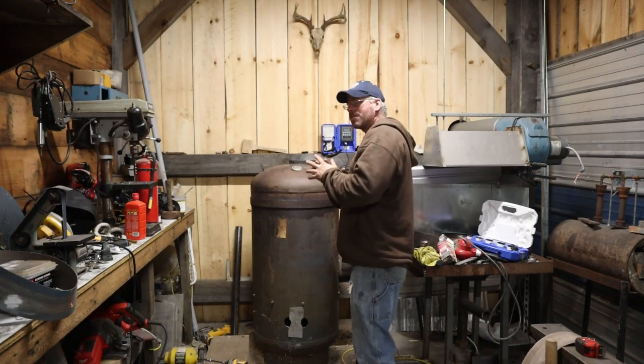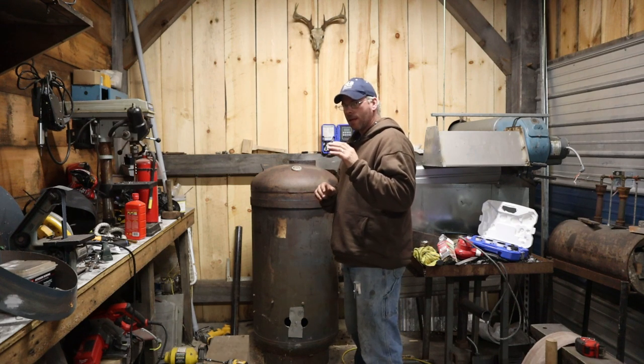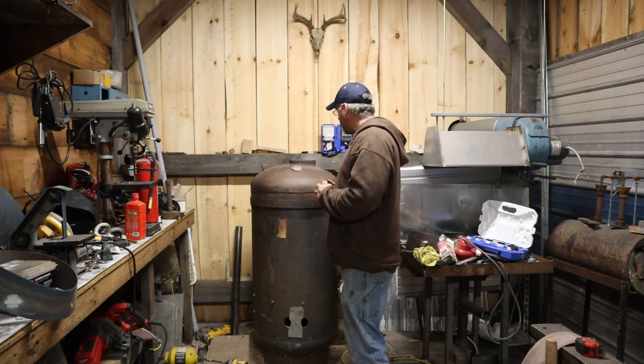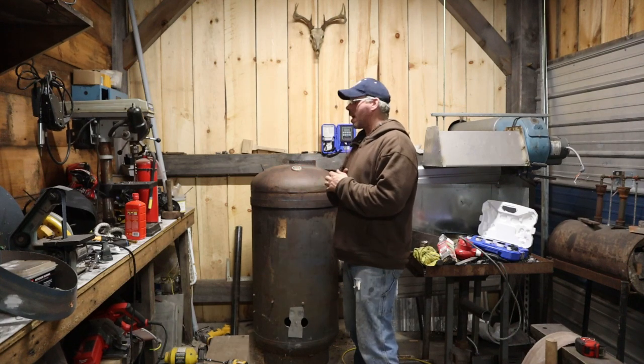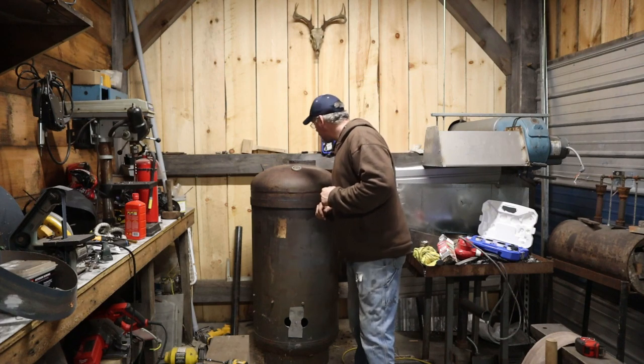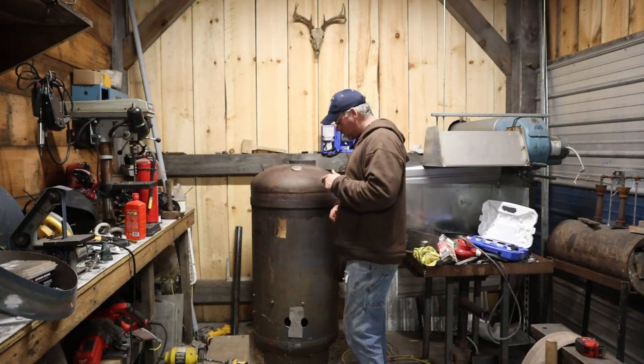All right guys, we're back again running the sawdust burner for the second night in a row. I put about twice the charge in it that I did last night, and it's like clockwork. I've got twice the temperature on top here. So right now we're running at 650 degrees on top of the stove.